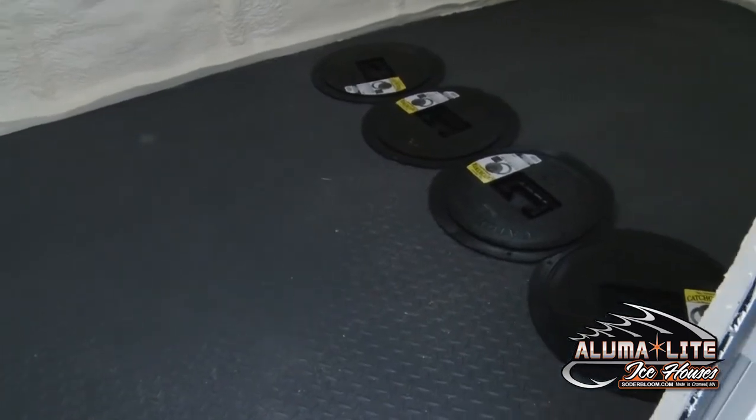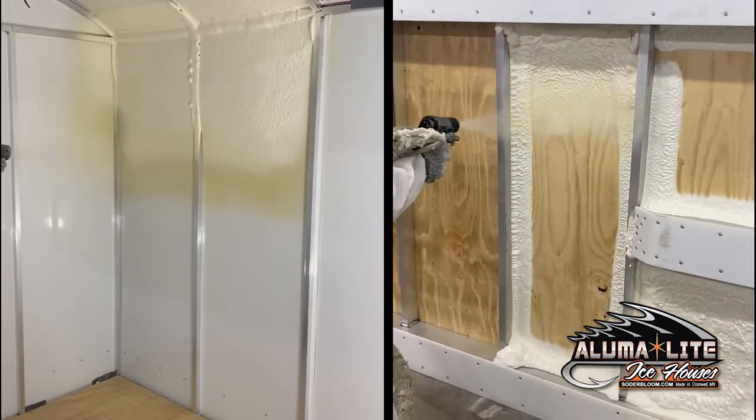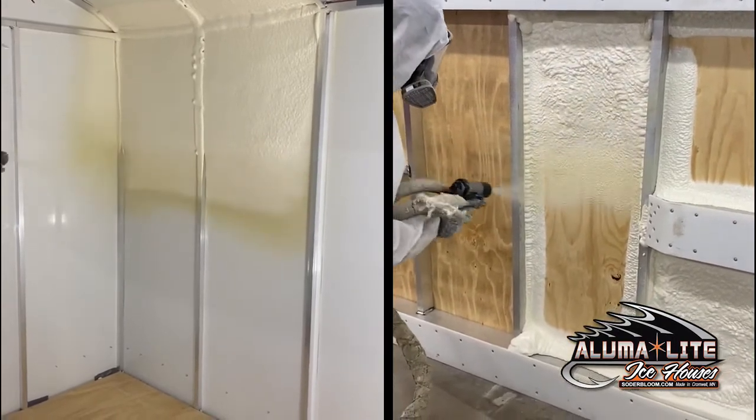We also customize hole placements with Alumilite. Most people like their holes spread out throughout the house, but this particular customer wanted his holes down the center. Our houses also come standard with a closed cell spray foam that keeps you warm on the cold winter days.